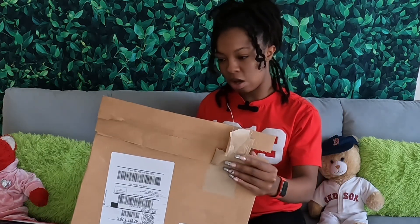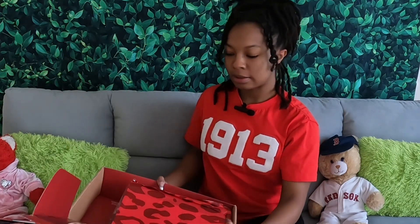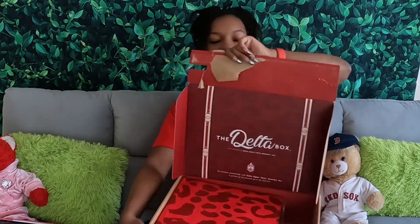They've gotten lazy with it y'all, because it used to be a box inside of a box, but now the box is just the box.